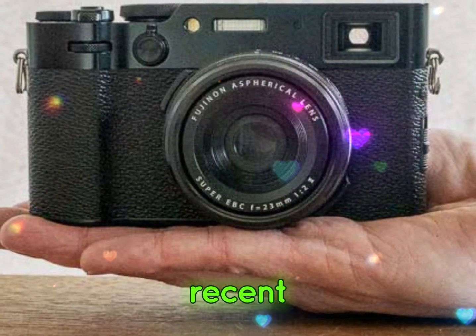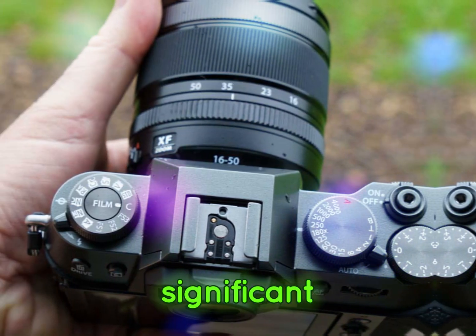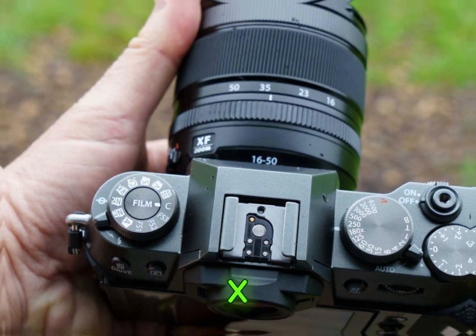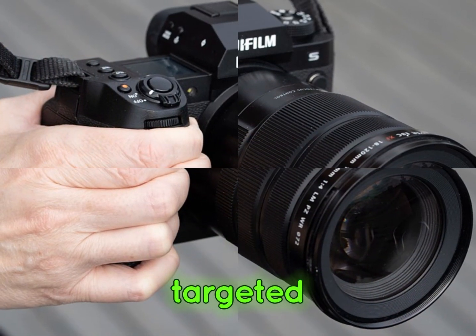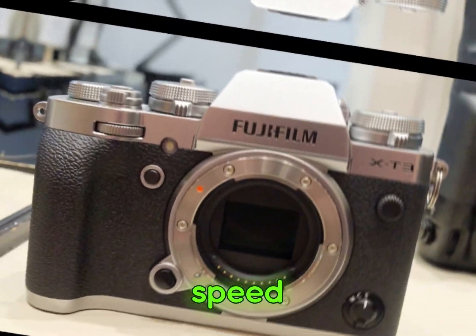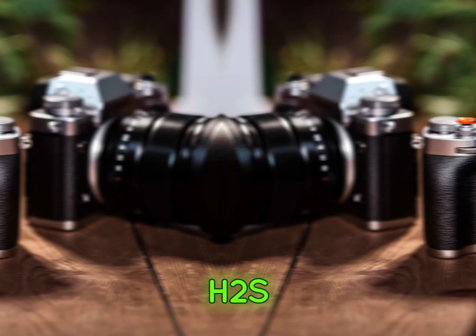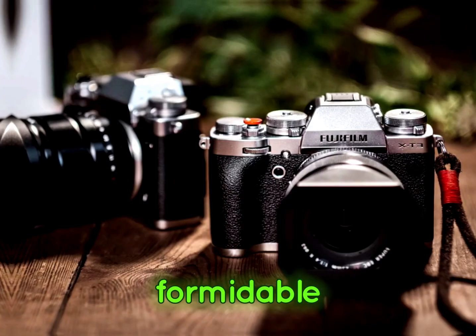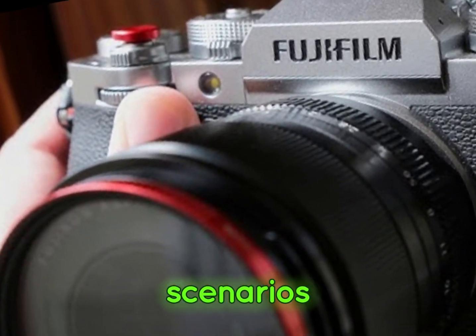Hello guys. Fujifilm's recent firmware update, version 7.1, has marked a significant milestone in the evolution of the X-H2S. This comprehensive update has specifically targeted autofocus performance, introducing a new era of speed, accuracy, and reliability. As a result, the X-H2S has become an even more formidable tool for photographers and videographers, particularly in dynamic shooting scenarios.